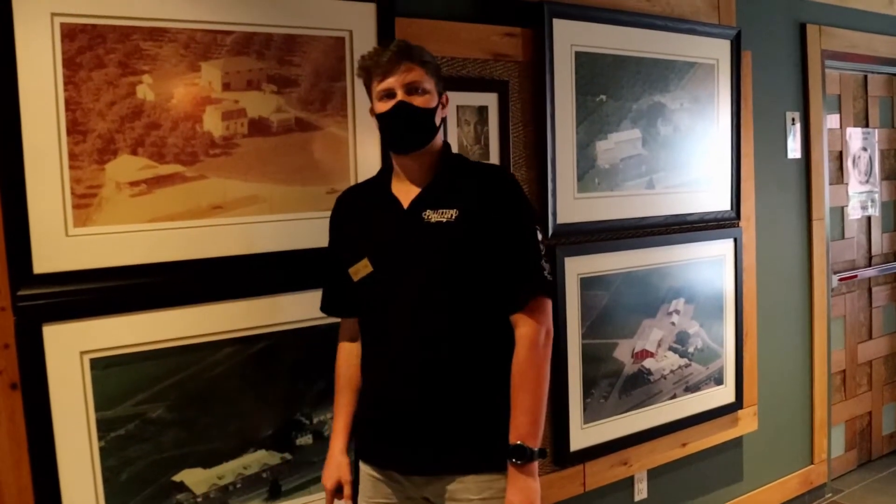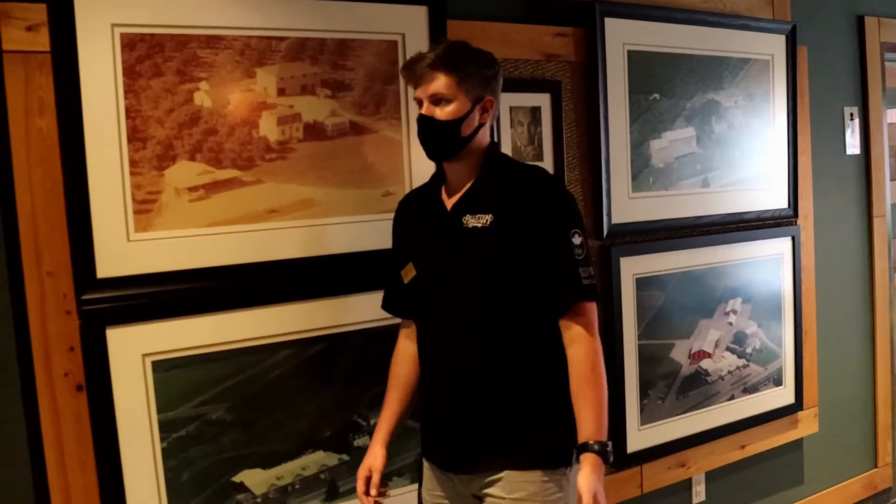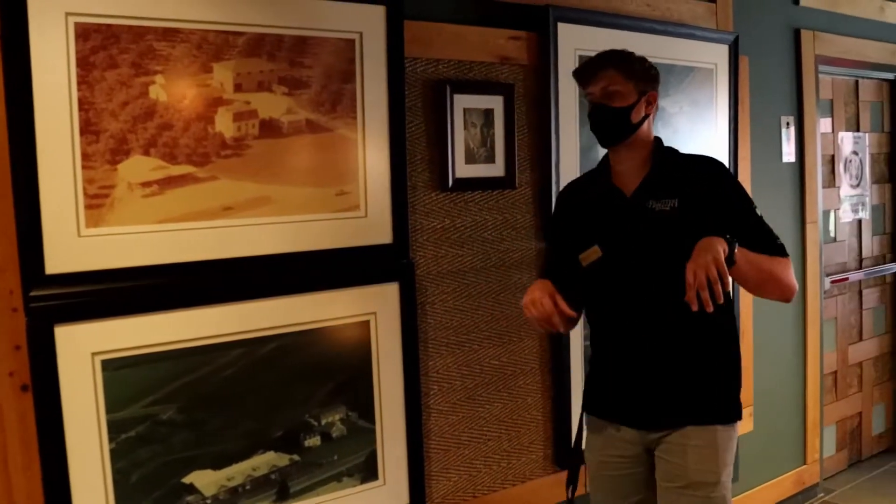Where we're standing right here, this is where they used to do all the production of the wine, so they would do all of the fermenting, bottling, labeling, and stuff right where you're standing.